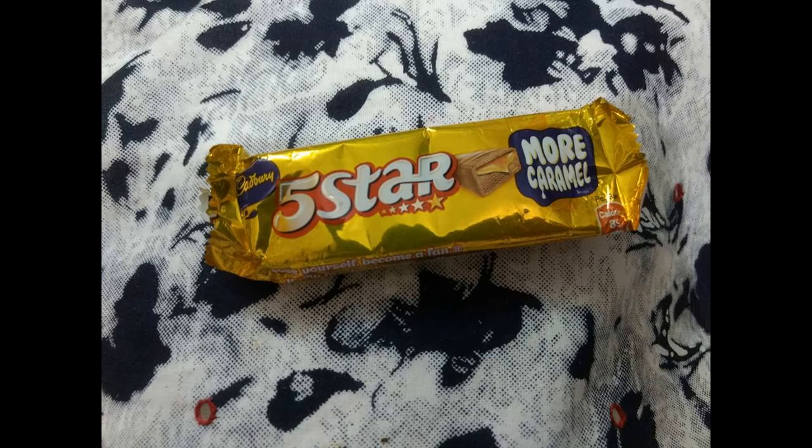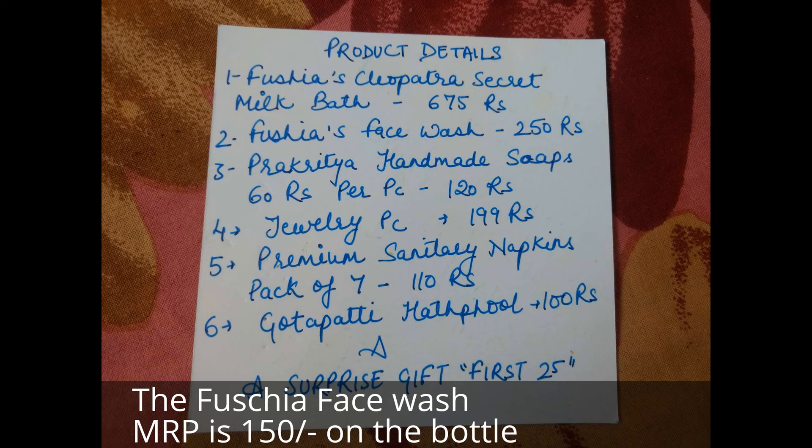They also included a Five Star chocolate in the box, which I gave to my nephew since I don't eat Five Star. And those were all the products in the box.